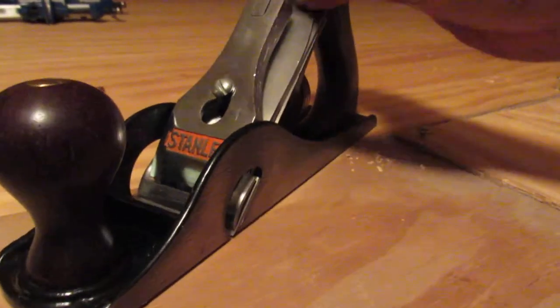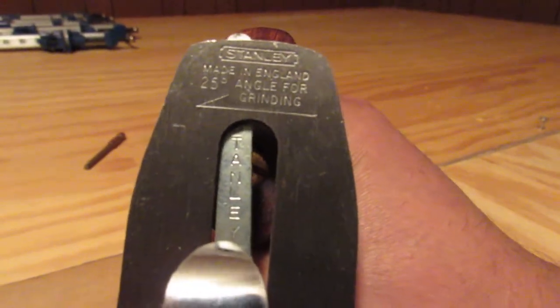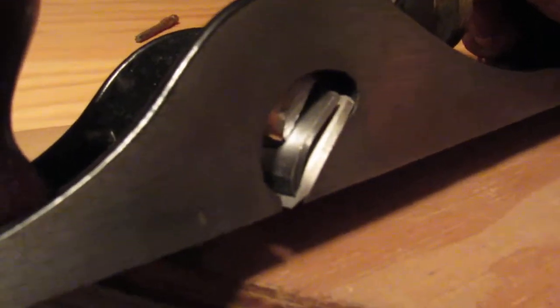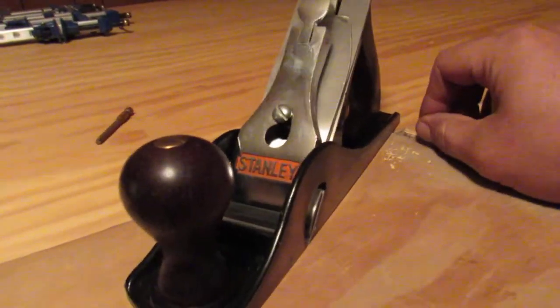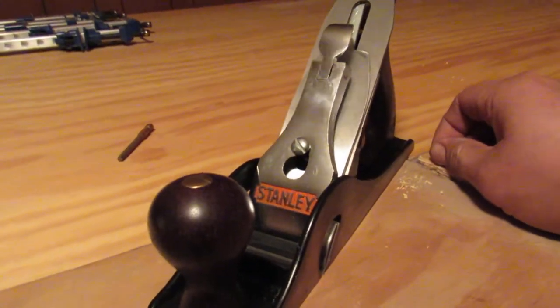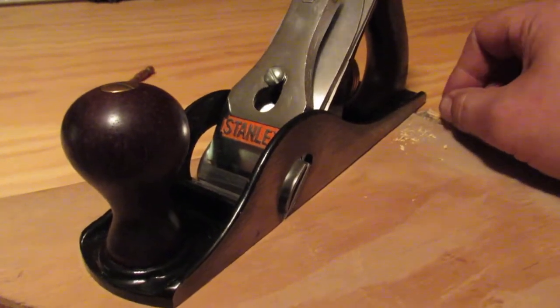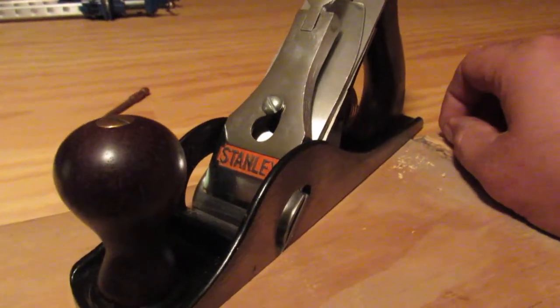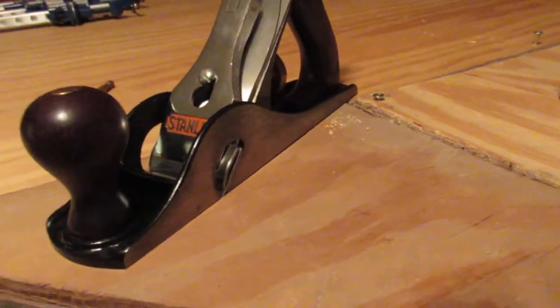Even the blade is original and unmodified. The more I tried to look into it, I was blown away — I've never seen a carriage maker's plane made this new by Stanley. Anyway, thanks for watching.